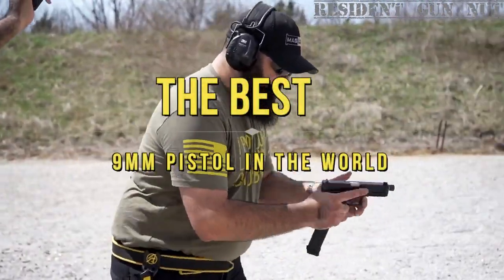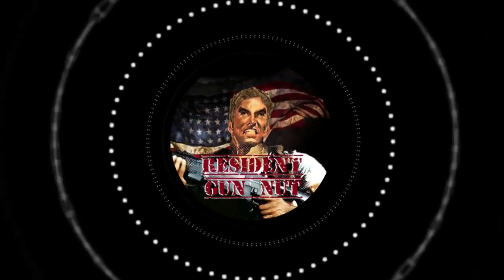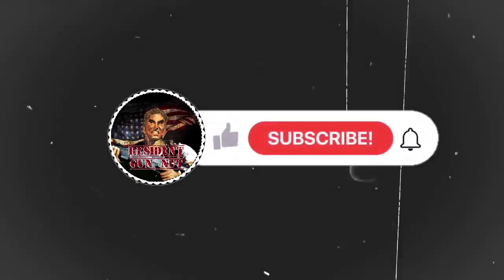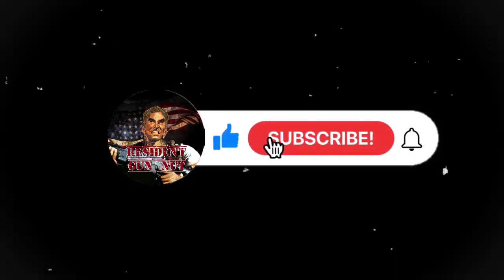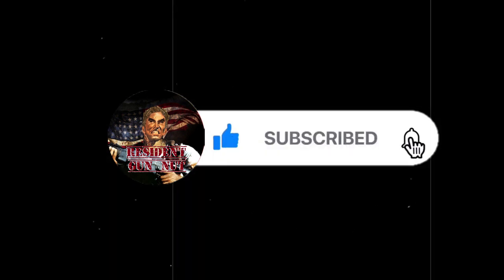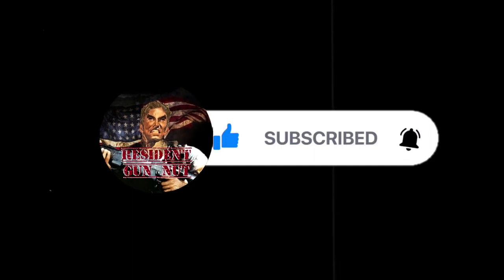And there you have it, folks — the best 9mm handguns in the world. If you happen to own any of the models I just talked about, or you know of better 9mm pistol models, let me know in the comments below. While you're down there, why not give that like button a little tap, share this video with your friends, and don't forget to subscribe and hit that bell icon so you don't miss out on any of my fantastic new content. Thanks for tuning in.